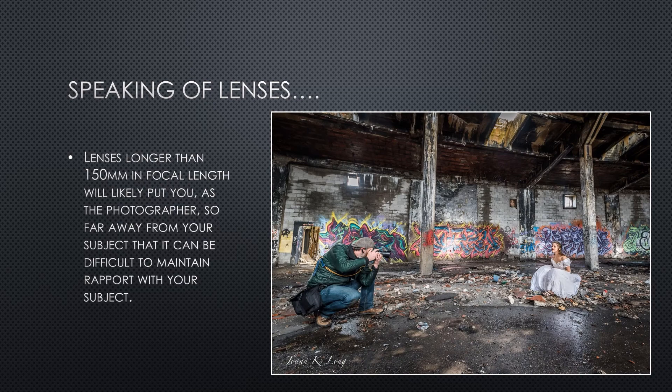If we get shallower depth of field with longer focal lengths, why not shoot every portrait with a 500mm lens? A couple of reasons: first, a massive lens like that is overwhelmingly heavy and you'd need to shoot everything on a tripod. Additionally, you'd need to stand over 30 feet away, and that distance makes it hard to maintain rapport with your subject. Finally, a quality 500mm lens can easily set you back $3,500 to $7,000, making it cost-prohibitive for most photographers.